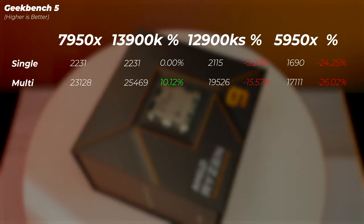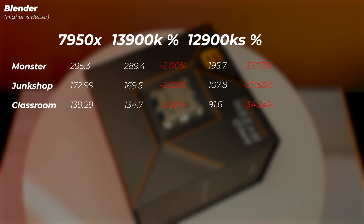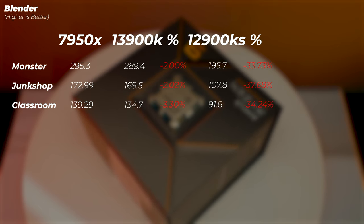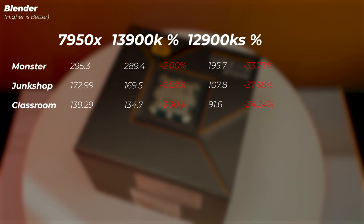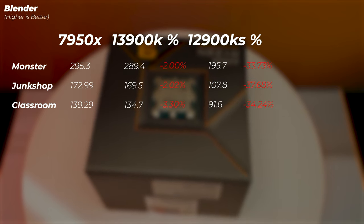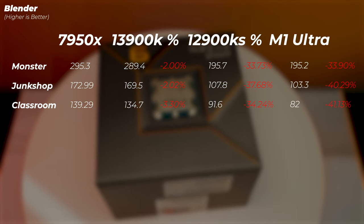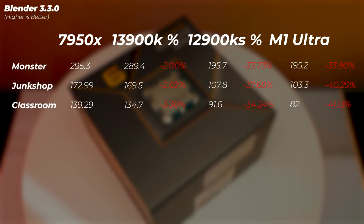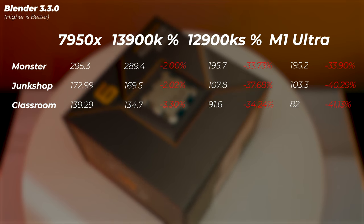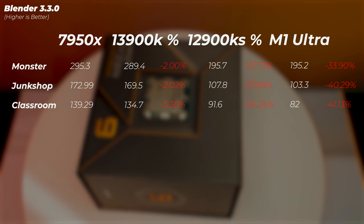In Blender — always a favorite for AMD — the 7950X is the fastest. The 13900K is about 2–3% slower in every scene while drawing much more power. The 12900KS is 33–37% slower. As a point of comparison in place of a 5950X result, the Apple M1 Ultra with 20 cores is 33–41% slower than the 7950X, showing a significant defeat for Apple Silicon in CPU-rendered 3D. For 3D work, Ryzen 7000 — especially the 7950X — is hard to beat.